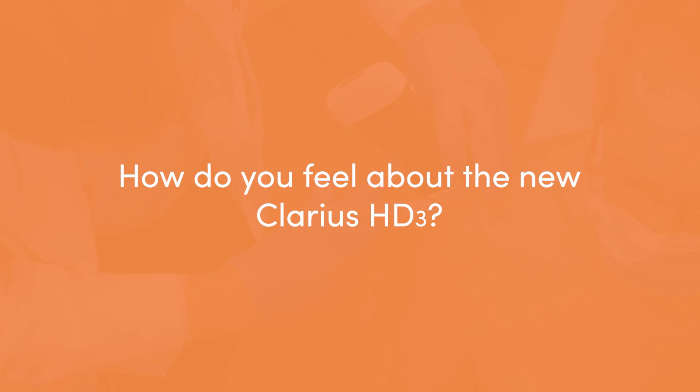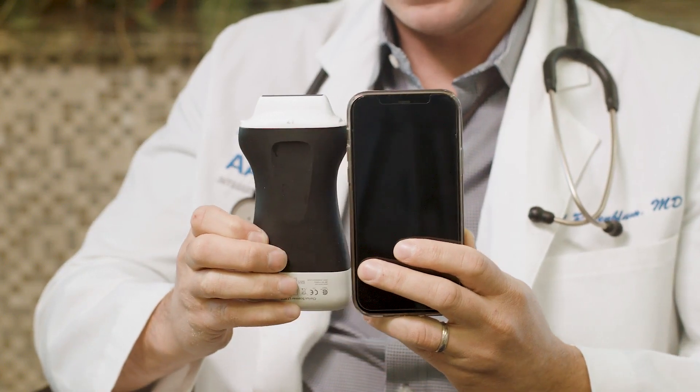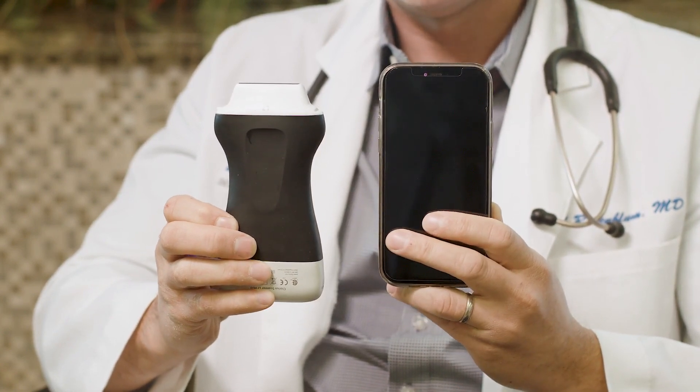The third generation is amazing. It's light, it's small, it connects seamlessly. It's probably faster than the previous generations and has a great picture with great features such as the ability to increase or decrease the gain or depth by the push of a button.